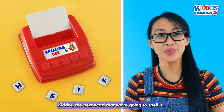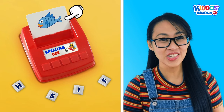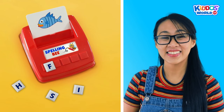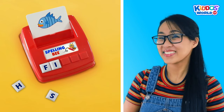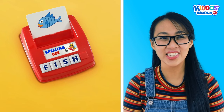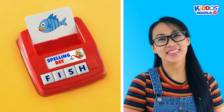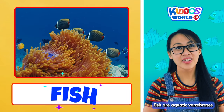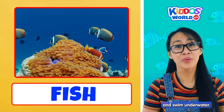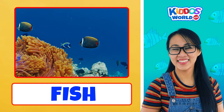Kiddos! The next word that we're going to spell is Fish. And how do we spell fish? Here we go! F... I... S... H... Fish! Great work, kiddos! Yahoo! Fish are aquatic vertebrates, meaning they have gills and fins to breathe and swim underwater. Wonderful! Okay! Let's keep going and spell some more words. Fabulous!